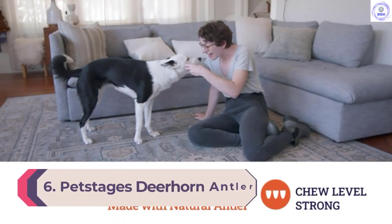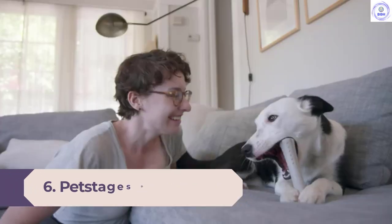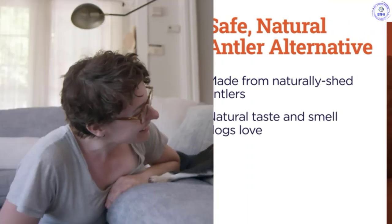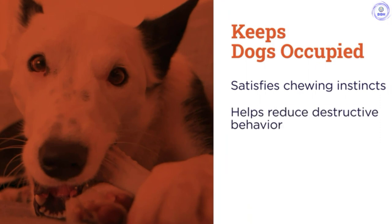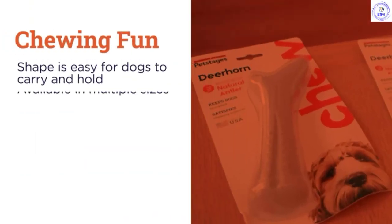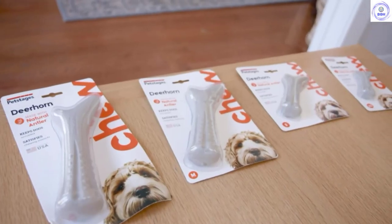Number 6: PetStages Deerhorn Antler-Based Chew Toy. Several of our canine testers immediately went crazy for the PetStages Deerhorn Antler-Based Chew Toy. A synthetic product made with traces of naturally shed antler, this chew toy seems to have a taste and smell that intrigues our pets' primal intuitions. Durably built to withstand power chewers, the Deerhorn also has textured nubs that the manufacturer claims are supposed to help clean your dog's teeth. Many of our test pooches loved the hours of chewing satisfaction provided by this toy.